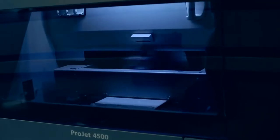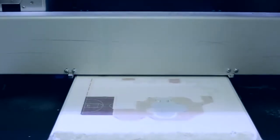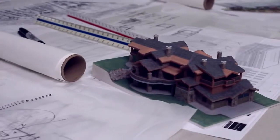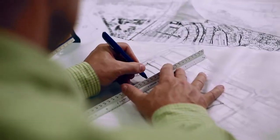The ProJet 4500 3D printer gives us accurate full-color plastic models faster than building by hand. In hours I can have a lightweight model to reflect upon as each design narrative takes form. I can see immediately how the tiniest details play in the physical space.